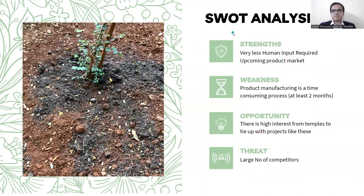For the SWOT analysis of our project, our strength is that this requires very less human input and the second strength is that it is an upcoming product market. The main weakness is that product manufacturing is a time-consuming process as vermicompost takes at least two months to form. For opportunity, there is high interest from temples to tie up with a project like ours and we have already approached a few temples in our area. For the threat, there are a large number of competitors in our market and therefore we have to employ competitive pricing.